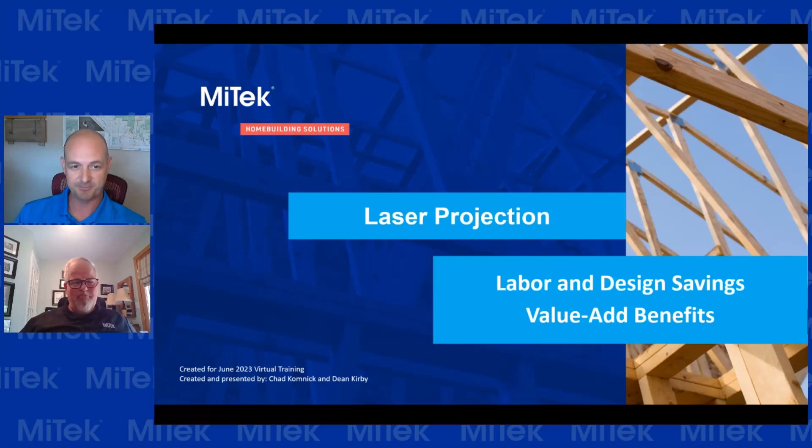Dean, hopefully you can rein me in if I start talking too nerdy. And just a brief discussion about lasers. So joining me today is Dean Kirby with VirTech. Dean, why don't you introduce yourself and give us a little background on your history with VirTech and talk a little bit about the partnership that MyTech and VirTech has had.